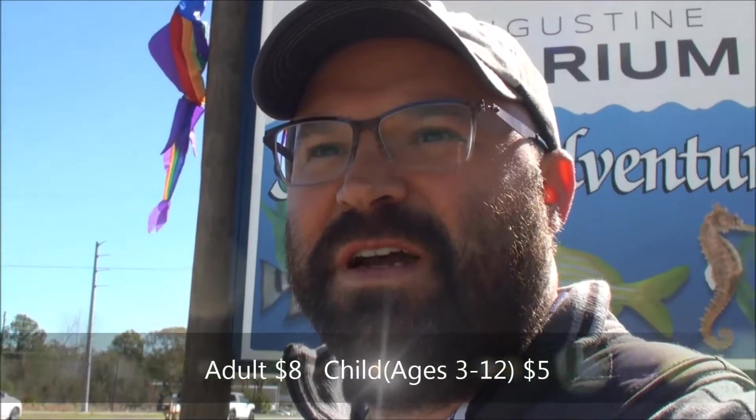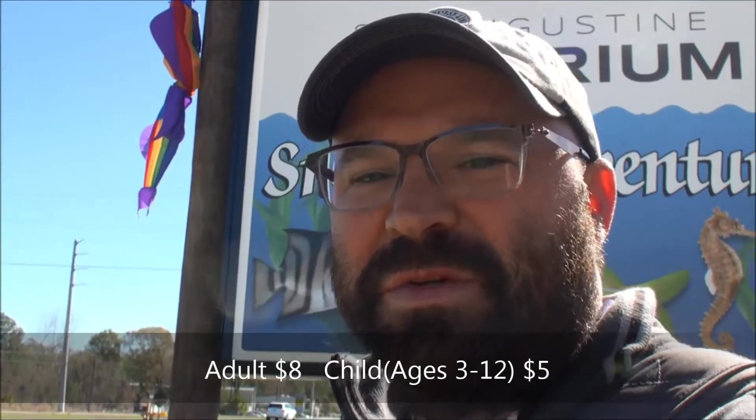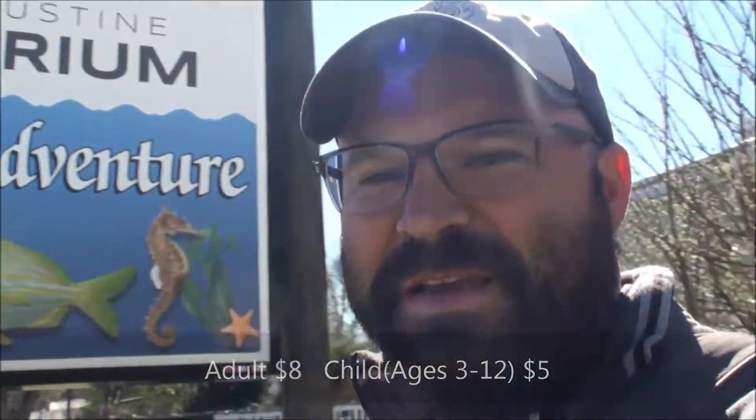Some people have asked us what all is there to see there. It doesn't look like there's a lot to see. We're gonna go in and check out what you can see, for I believe it's eight dollars for an adult, five dollars for children to get in. So we're gonna go explore the aquarium today. Come along!